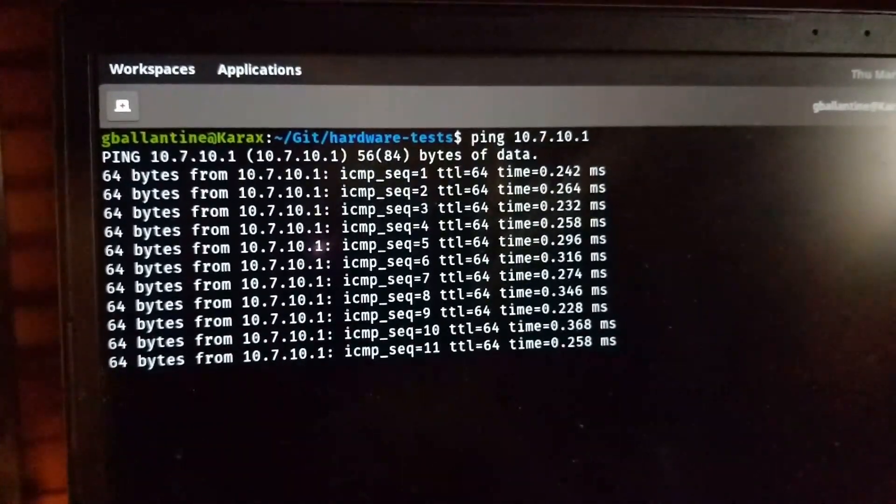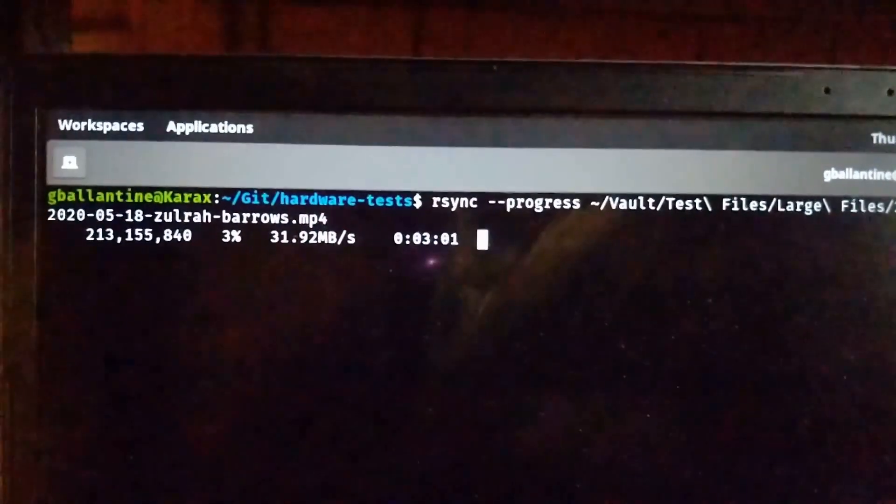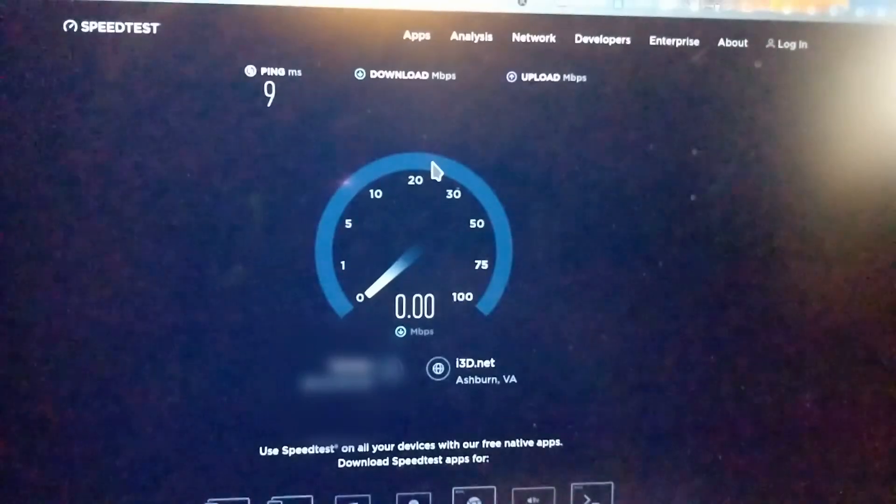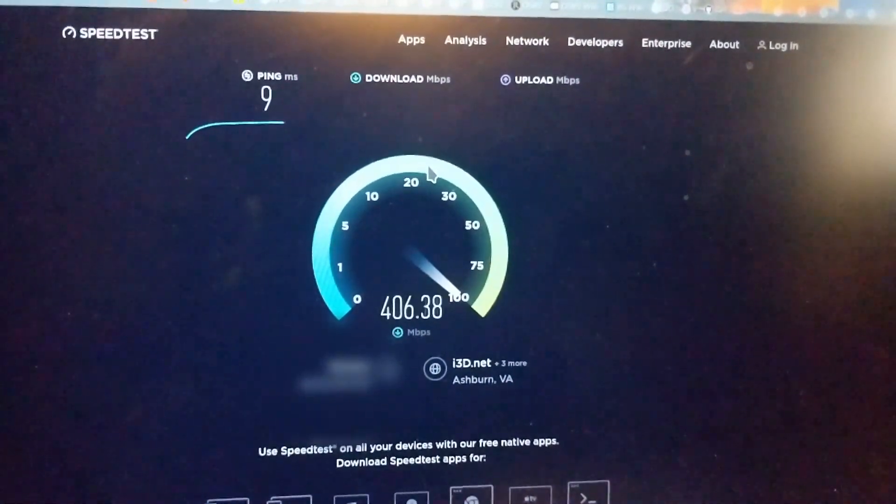The first test I ran was a simple ping test, just pinging my router, to get an idea of network latency and any potential reliability issues from packet loss — spoiler: I didn't see any packet loss across any of the testing. The second test was a simple file copy of a single large video file, about 5.8 gigabytes, to determine network bandwidth. And the last test used the speedtest.net API through a Go library I found on GitHub, to see how our network connection affects performance hitting services outside of the local network. I ran all tests three times each and averaged the results.